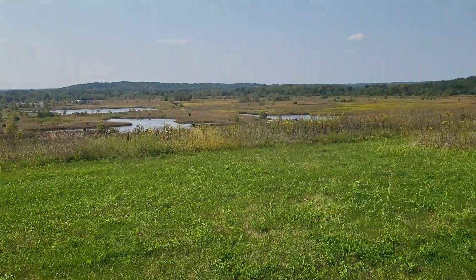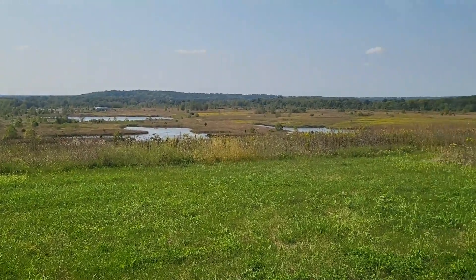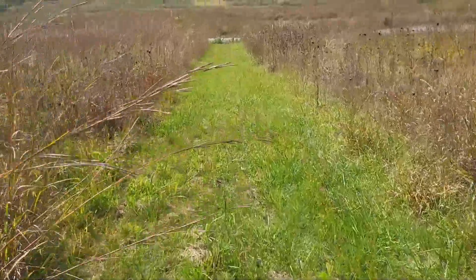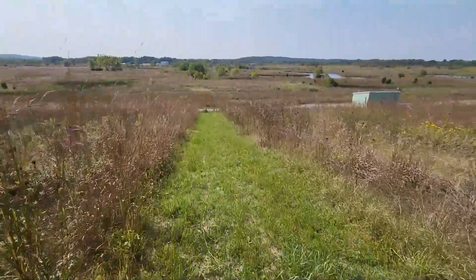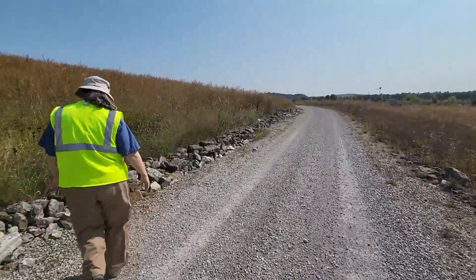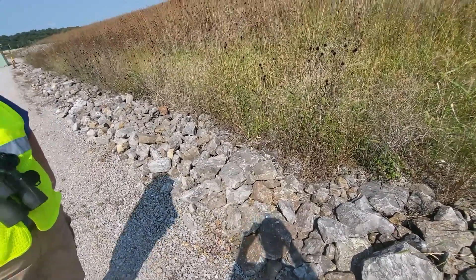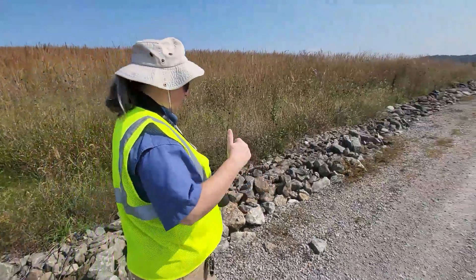We are on the approach to the site disposal facility. Here we are getting let in. As we get right up to the gate, you can see right here a no trespassing sign. Thankfully I'm with Angela, so I won't be in any trouble today. Going in.